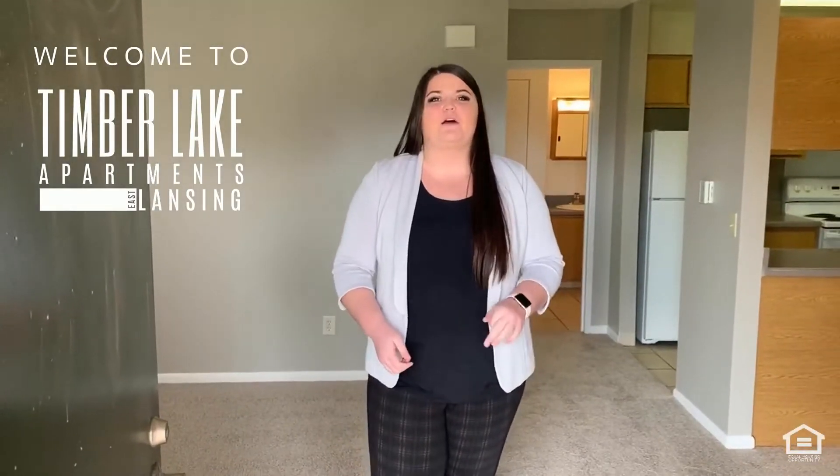Hi, my name is Allie. I'm going to show you around our one-bedroom Heartwood floor plan. It is 700 square feet. Come on in!